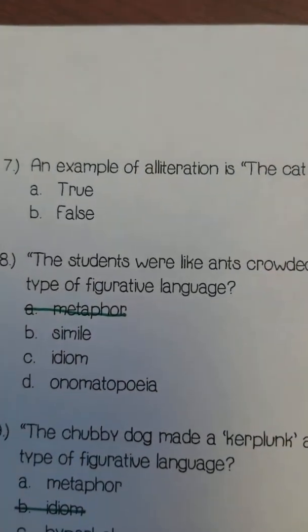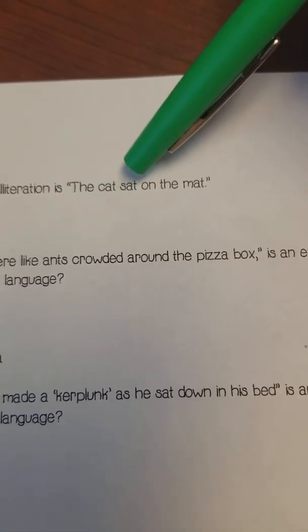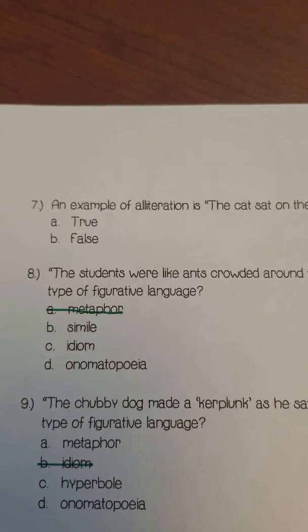Number seven is true or false: An example of alliteration is 'The cat sat on the mat.' True or false? Do not get this confused with rhyming.